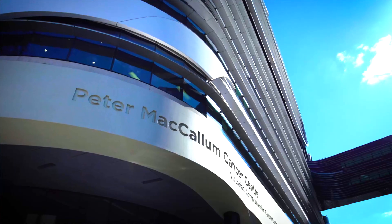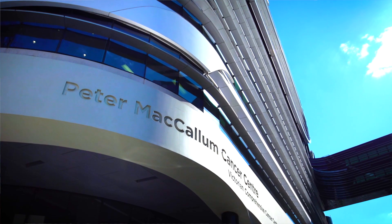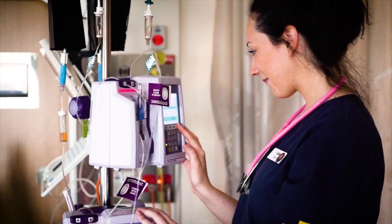Quite a number of patients go through stem cell transplant here at Peter Mac, and as part of going through the stem cell transplant you get given really strong chemotherapy which wipes out the cancer cells but also unfortunately takes away a lot of the protection and immunity that they have had.